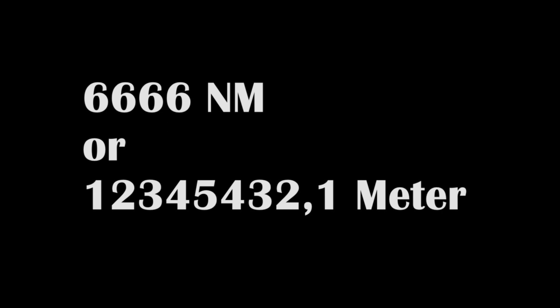Whether we measure the distance in nautical miles or meters, we get a palindromic number in both cases. Both the meter and the nautical mile are based on the circumference of the Earth.